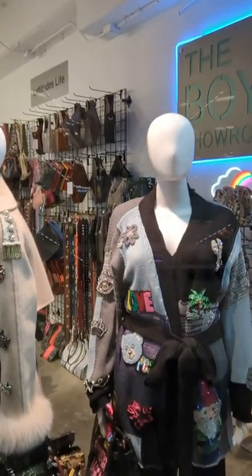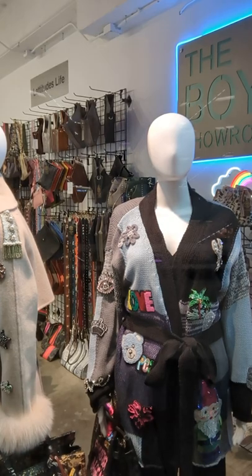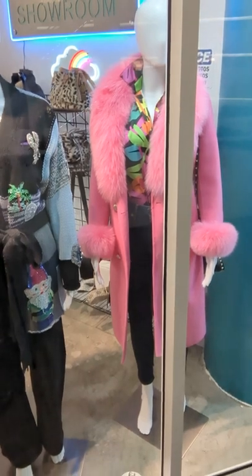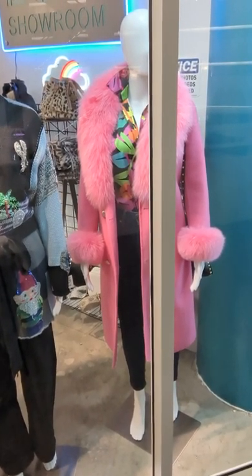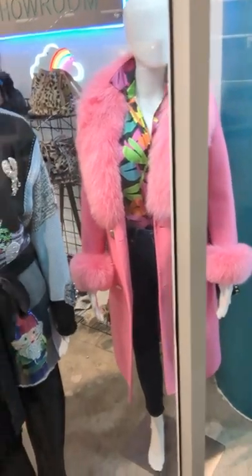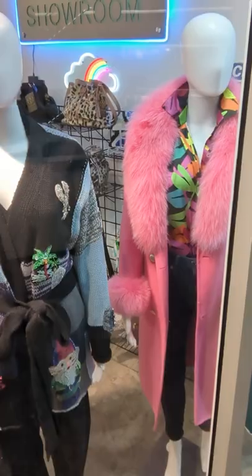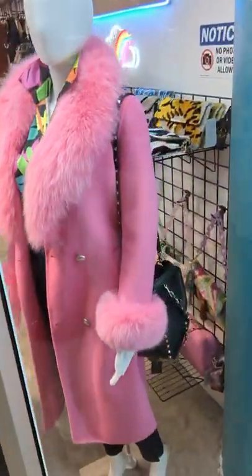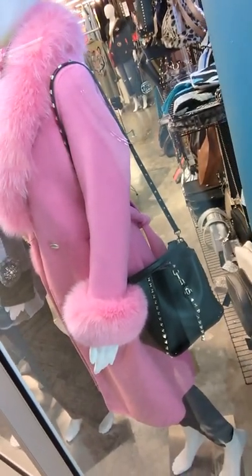Here the mannequin is wearing one of our Regina Embellished Patch and Crystal Sweaters. And then next to her, absolutely insane color — that's a pink fox fur cashmere and wool coat. Underneath, she's wearing our Bululu Española blouse with the colorful dragonflies and her Lola Jeans. And right over her shoulder is our new bucket bag from Latitudes with the studs on it.